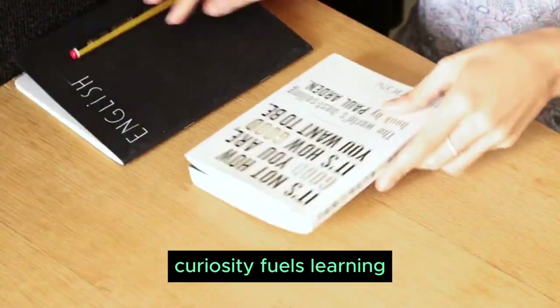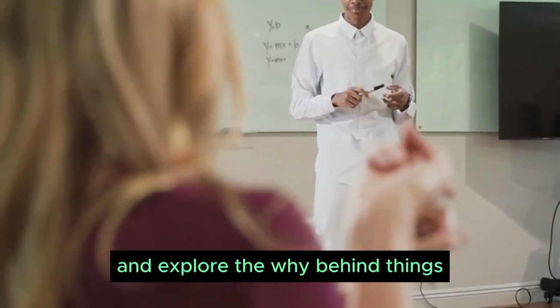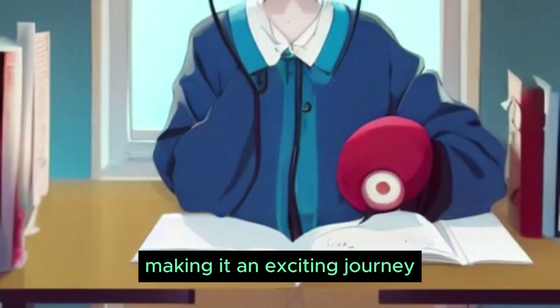Let's explore the power of curiosity. Curiosity fuels learning. Ask questions, seek answers, and explore the why behind things. It ignites your passion for learning, making it an exciting journey.